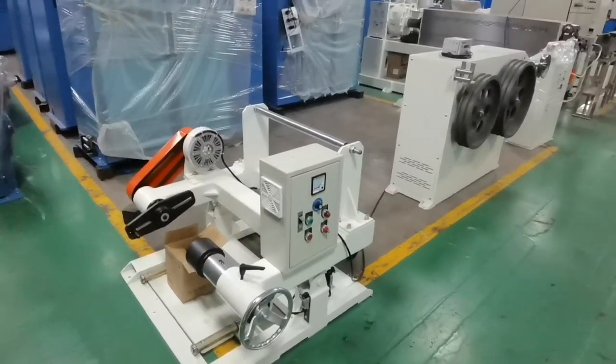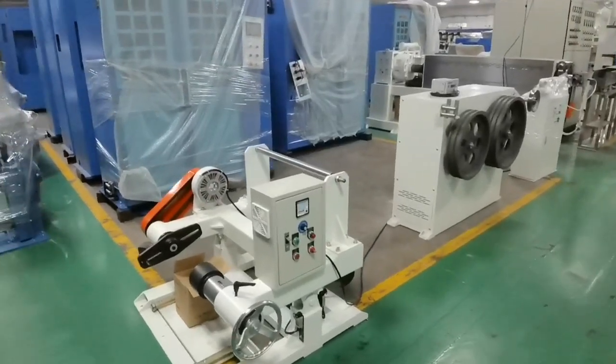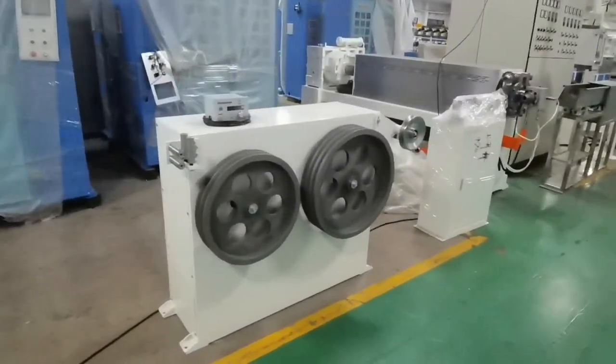Hello everyone, this is Joe from Hohan. We're now in the factory to see the machines for the execution line in Nike to Turkey. Let's go to see the complete line in difference.